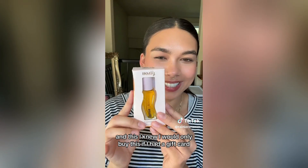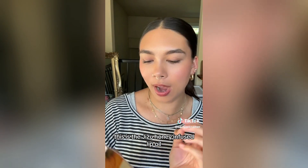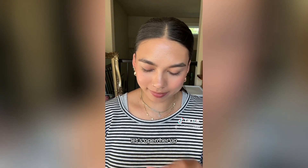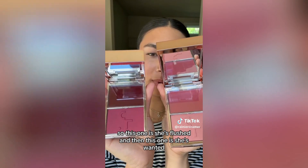And this — I knew I would only buy this if I had a gift card or if it went on sale because this is a very pricey product, but I wanted it so bad. This is the Jisoo Honey Infused Lip Oil. She's so pretty. And then these two things were not on my wish list, but they were new on the market and I love these blushes. These are the new Patrick Ta blush shades — I got She's Wanted and She's Flushed. This one is She's Flushed and this one is She's Wanted.